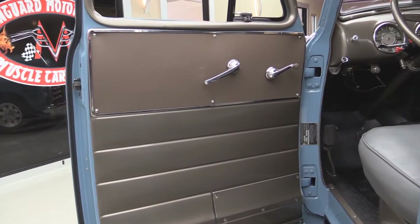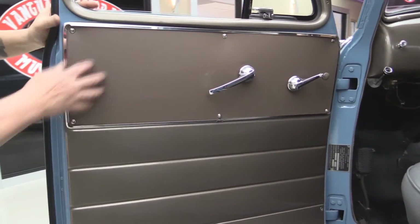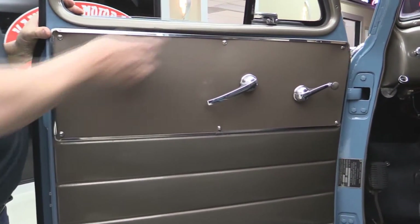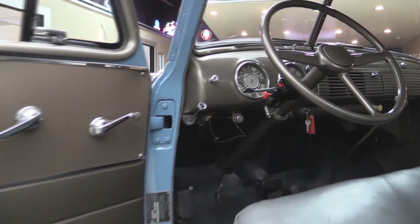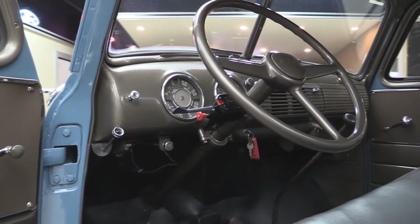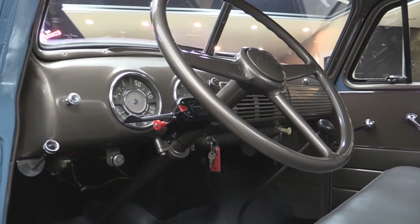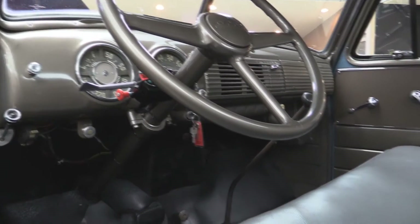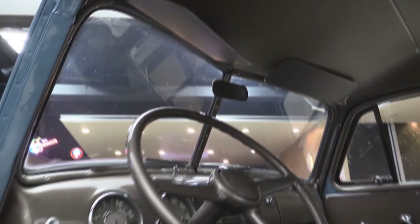Check out that door panel — beautiful paint work. That's like a cardboard panel and it looks beautiful. Look at the paint work on the dash — gorgeous. She's got a signal stat on the column for the turn signals. Great looking chrome on the dash. The gauges look good. Her gear shifter's on the floor, which is cool. Beautiful upholstery on the seat. The headliner looks good. This is just one gorgeous pickup truck, guys.